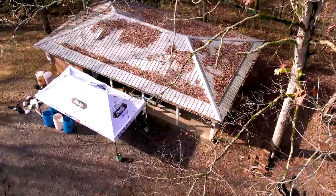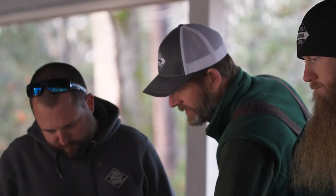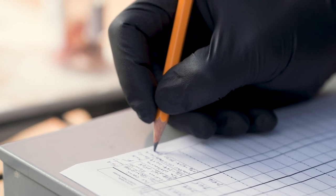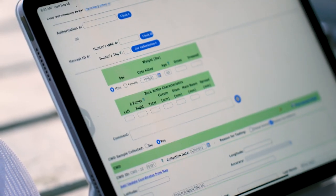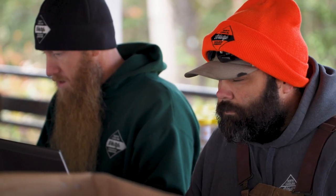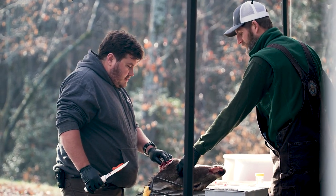Every fall, Wildlife Commission biologists operate staff check stations across the state. We use check stations to gather biological data to monitor deer populations and CWD in North Carolina. The check stations offer hunters the opportunity to work with biologists directly while getting their deer tested for CWD.